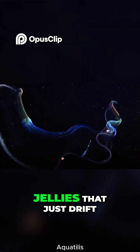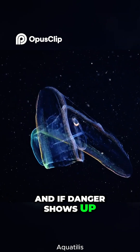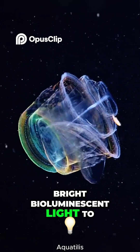Unlike many other comb jellies that just drift, this one can swim fast by wiggling its whole body like a snake. And if danger shows up, it can coil up to protect its softer parts and even flash bright bioluminescent light to confuse predators.